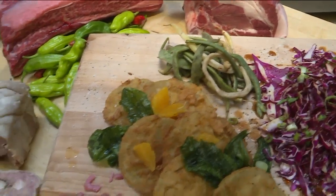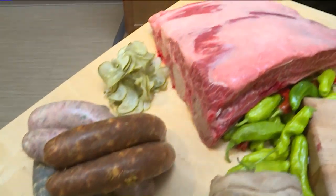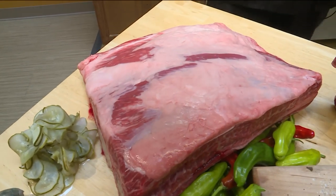And of course we do our own charcuterie, pates, and things of that nature. Those are gorgeous. So we can actually get those at Beast Butcher and Block.